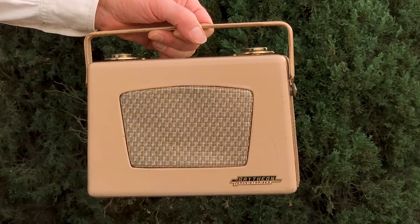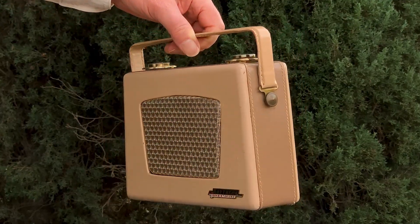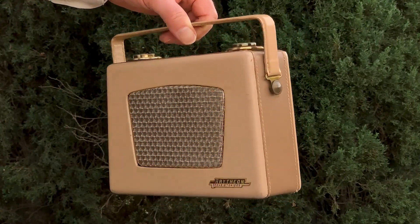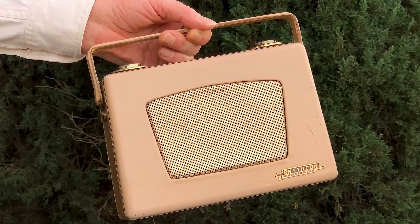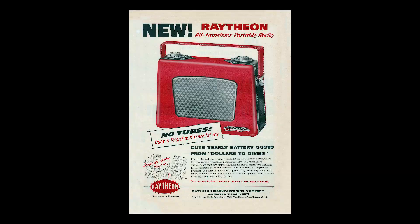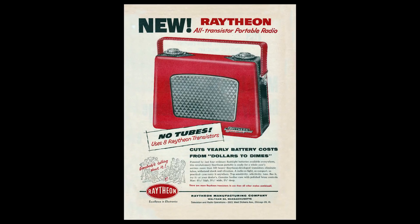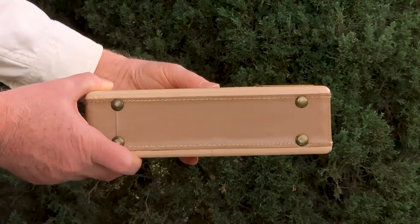Introduced in February of 1955, it's an 8-transistor radio as compared to the 4-transistor Regency, and with a much larger speaker was a better performer in every way. But of course, this one is no way going to fit in your pocket like the Regency could. Where the Regency's price was $50, the Raytheon's price was $80.